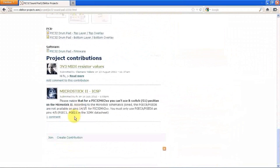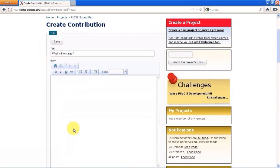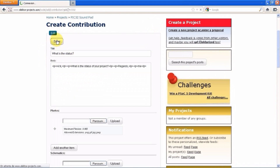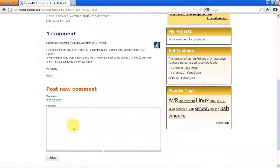You can also contribute to a project by asking a question or leaving a comment. Contributions can be commented, and this way we keep related information together instead of creating a long list of remarks.